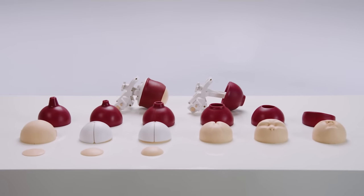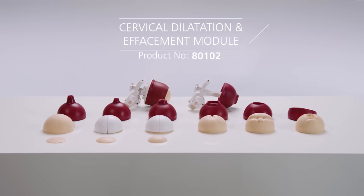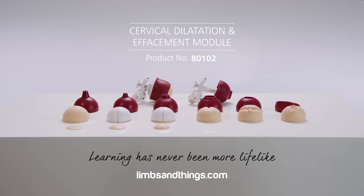The cervical dilatation and effacement module provides an innovative and highly realistic extension to the PromptFlex range.